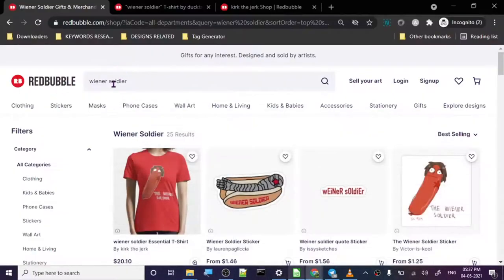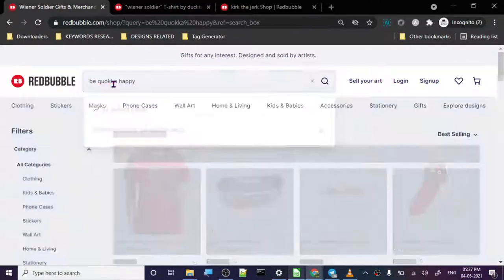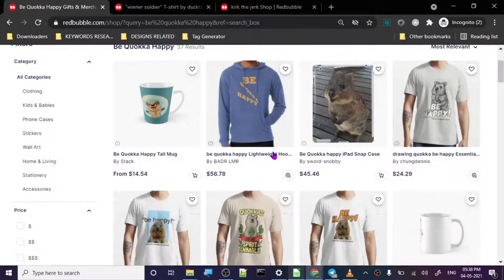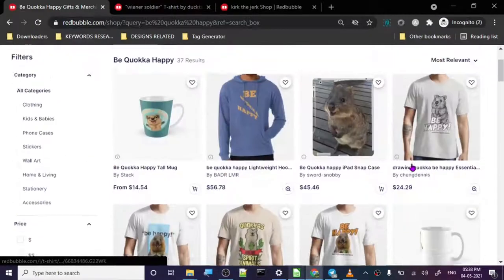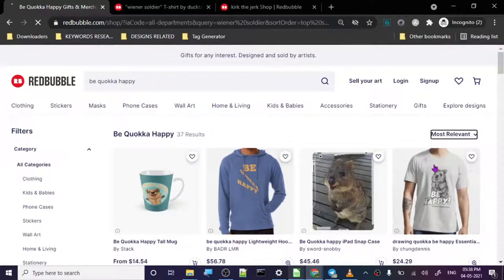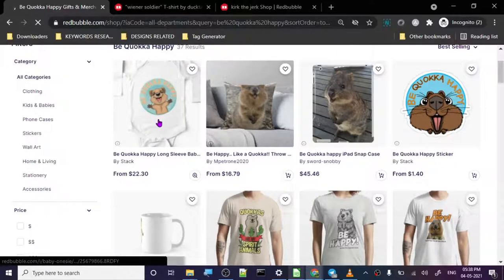This keyword has 31 results and it is an animal-based design. Let's check the best selling. The top design is just a picture — it's very easy to create.